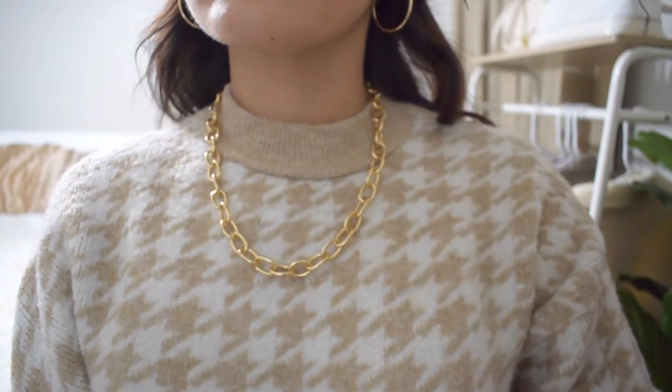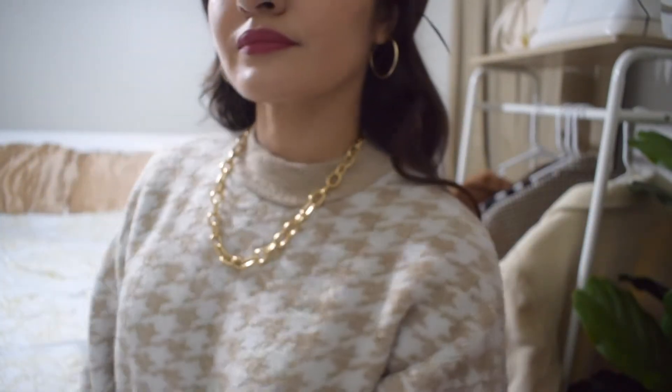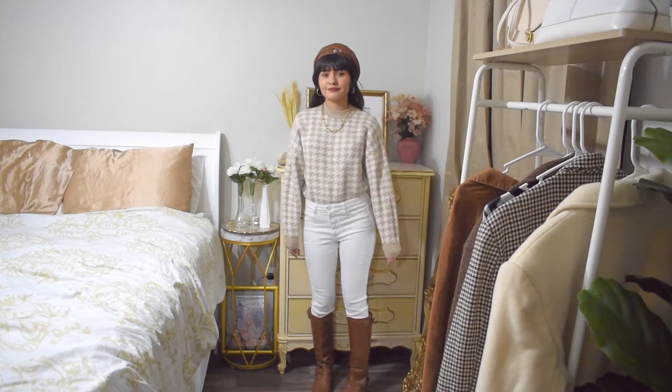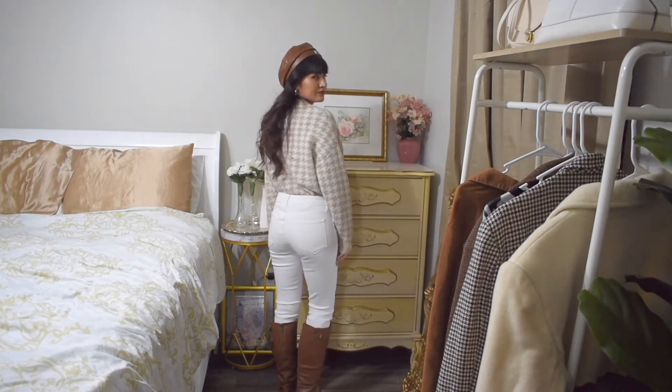I'm changing things up with these gold hoop earrings and this chunky gold necklace along with this white and brown houndstooth sweater. I tucked these in these white high-waisted pants and these brown knee-high boots. I also added this brown beret to match the boots.